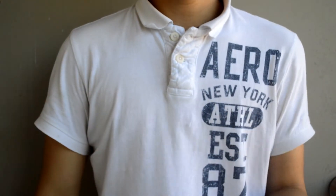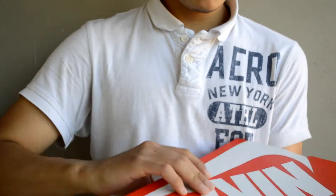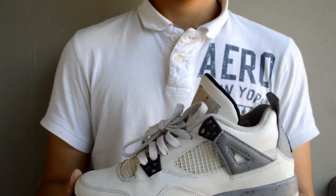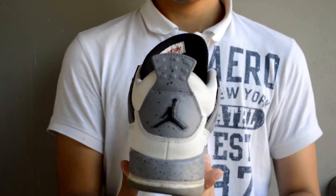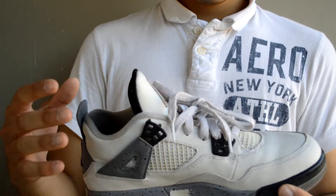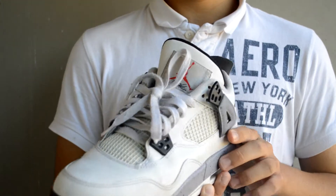Our third pickup today, guys — replacement box — is the White Cement Fours. I picked these up for $80, they are in excellent condition, but it does need a repaint right here, it's nothing big. They also need the netting iced up because they are starting to get yellow.